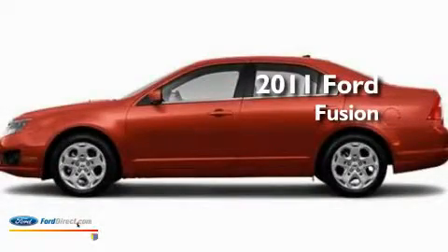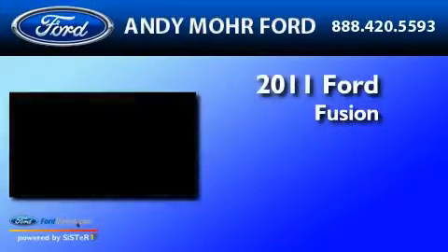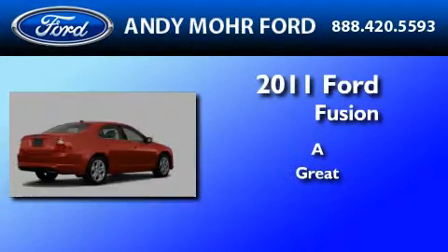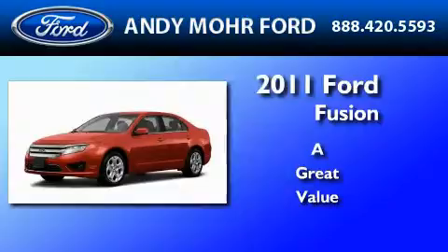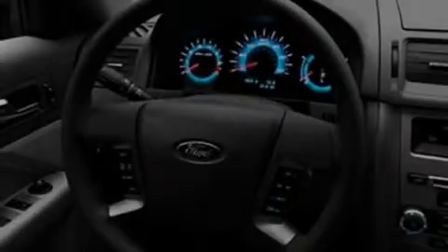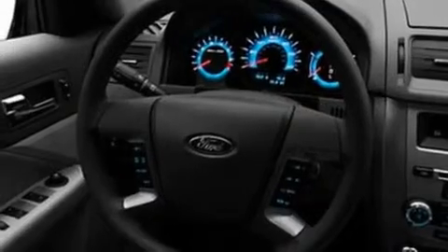This is a brand new 2011 Ford Fusion. Its top features include cruise control, a rear window defroster, front and rear reading lights, and a six-speaker audio system.